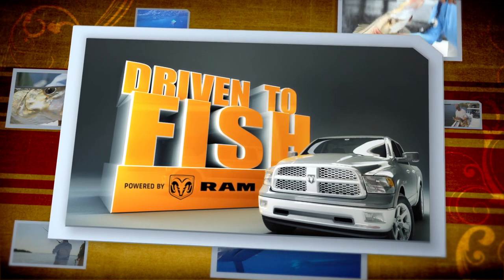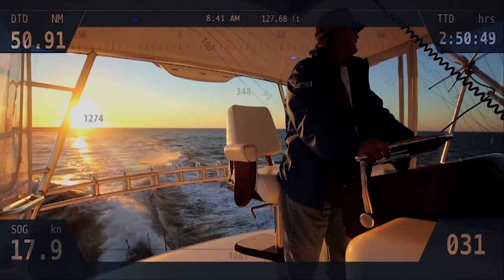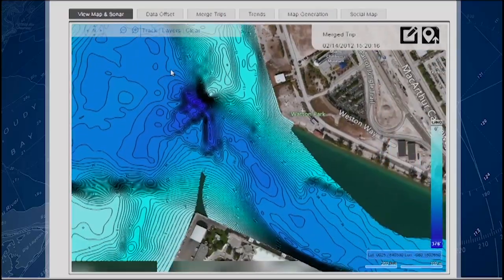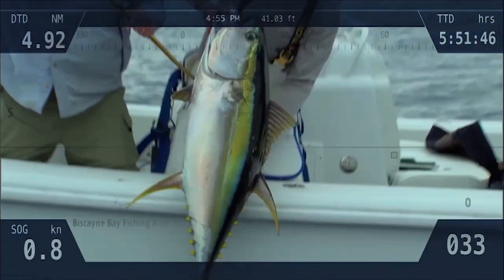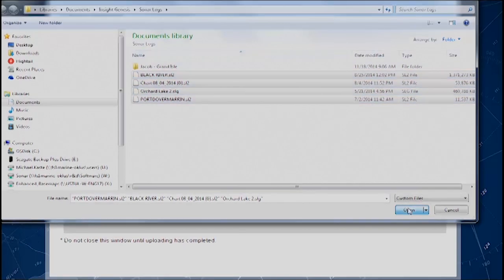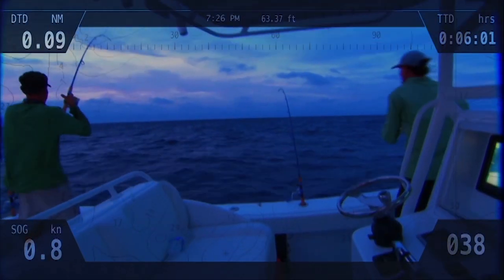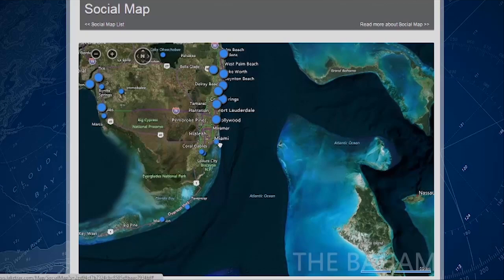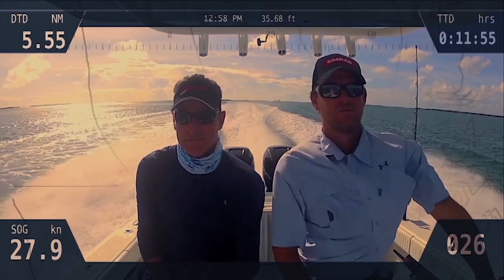Driven to fish. Powered by Ram Trucks. Simrad's Insight Genesis is a powerful online service that enables fishermen to create custom contour maps of their favorite fishing areas. Insight Genesis uses sonar readings taken from broadband sounder and structure scan transducers connected to Simrad multifunction displays to create personalized, highly detailed maps. To create your own custom chart, you activate the standard sonar log feature to record sonar data to an SD card. Once recorded, a PC application uploads the sonar log file to the Insight Genesis online cloud-based service where it is converted into a map. You can even add bottom hardness and vegetation information. When the new chart is ready, you receive email notification and can preview the chart for free online. You can then choose to buy a download individually or through an annual subscription service.